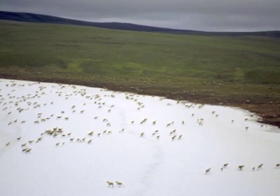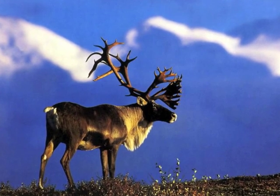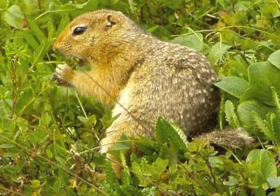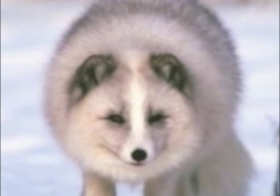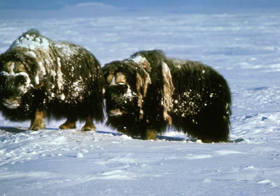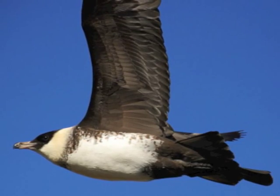The animals in the tundra are adapted to handle the long cold winters and breed and raise their young quickly in the summer. There are very few species that live in the Arctic tundra. Caribou, lemmings, arctic ground squirrels, arctic foxes, wolves, polar bears, and birds like ravens, falcons, snowbirds, and different species of gulls are some of the animals found in the tundra.